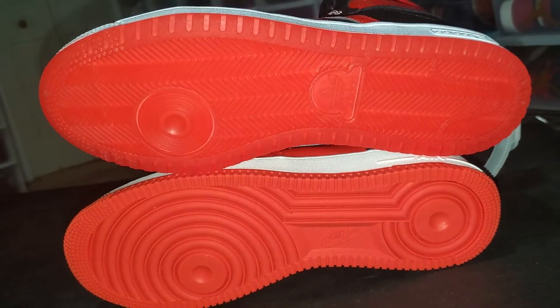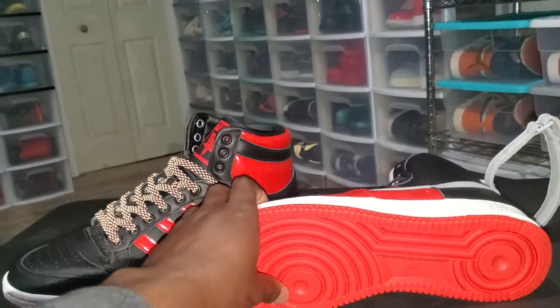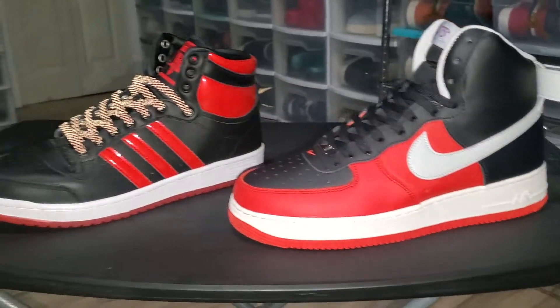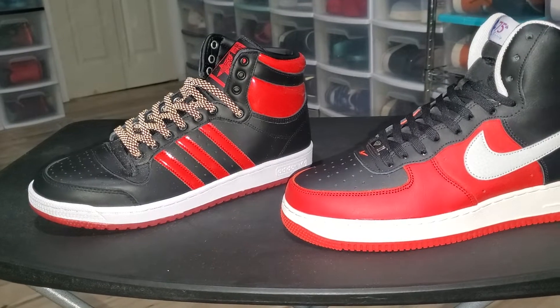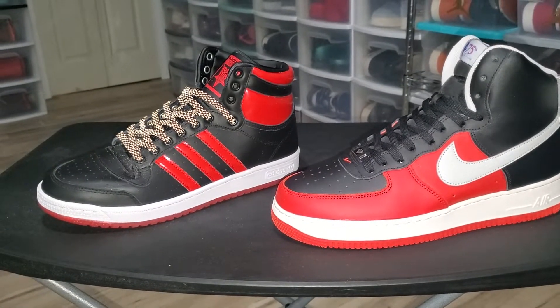It really makes you wonder who copied who. Did a designer from Nike leave Nike and go to Adidas and make this shoe, or vice versa? Like, what happened? How did this come about? Even the feel — I wish I could show the comparison of how those two feel because they look very, very similar.